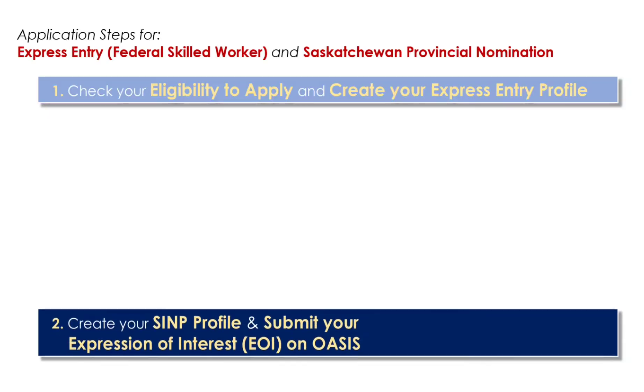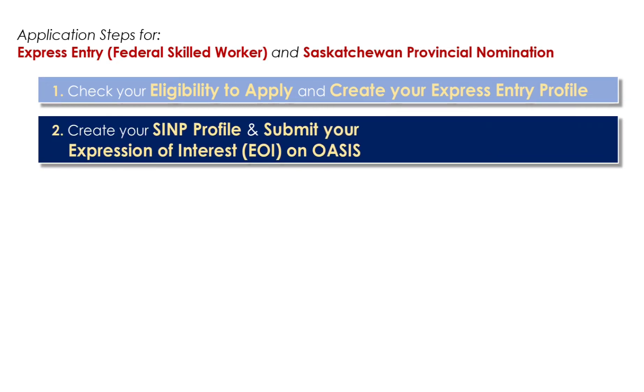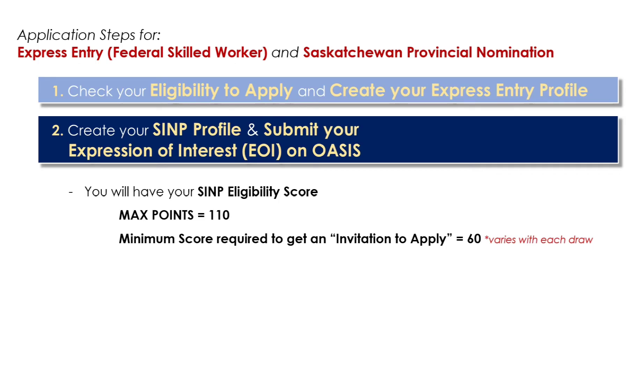This brings us to the second step: create your provincial nomination profile, which in my case is the SINP through OASIS. When you register your profile, you also provide your Express Entry profile number to link your PNP application to it. Then you can create your Expression of Interest, or EOI. This is not your application to SINP yet — this is only the process where you give your intentions to the province by providing your qualifications to determine your eligibility to apply.